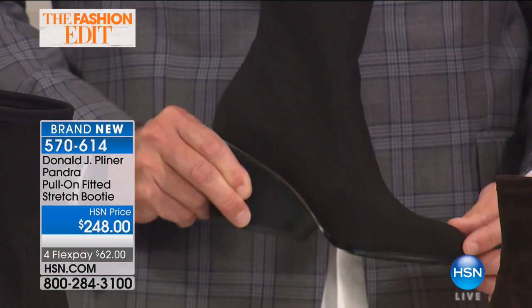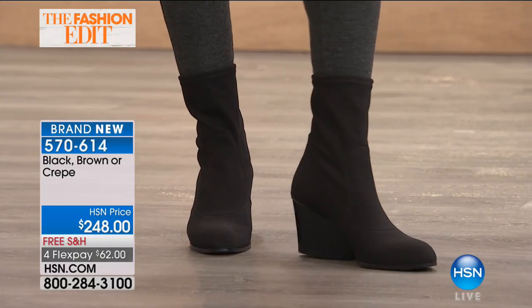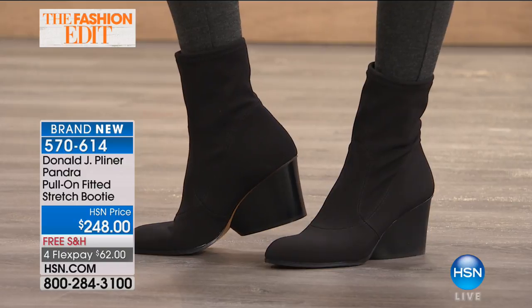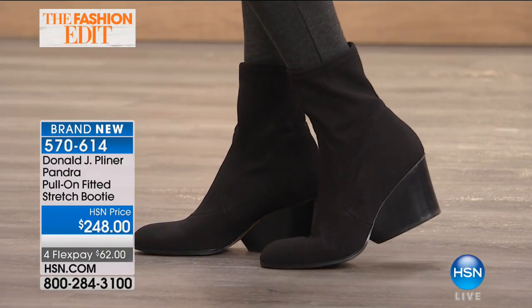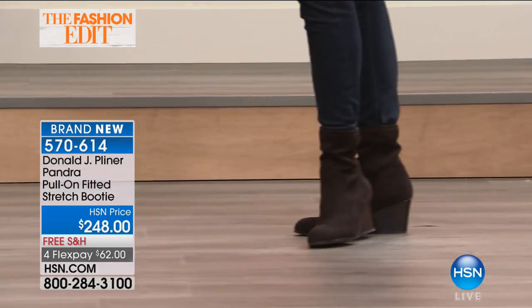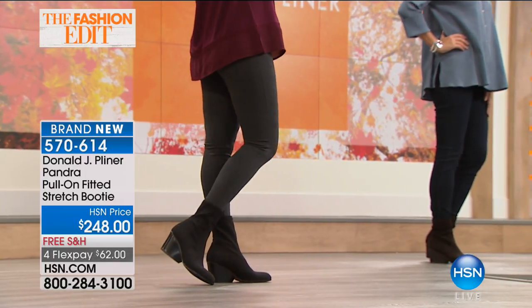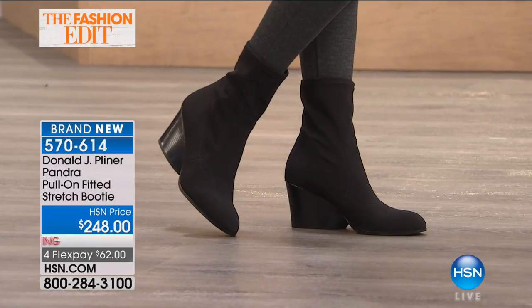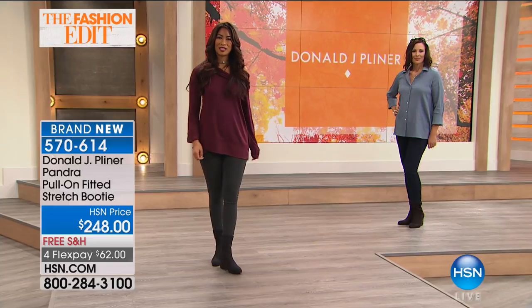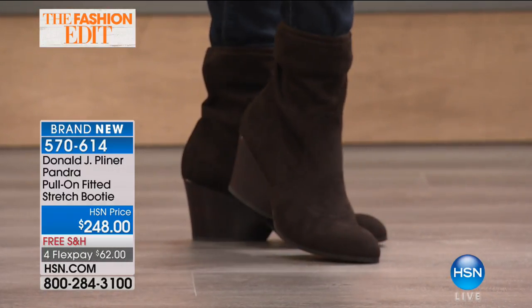The toe shape is softer — not so pointed, which has been the trend in the past. Our design team spends a lot of time developing heels that are really special and unique in the marketplace. The stretch at the top means even though it's a snug fit, it's not constricting — very comfortable and easy to move in. I love the brown — if you have a lot of black shoes or want a rich neutral that goes with everything, brown is a great choice. These are very versatile.